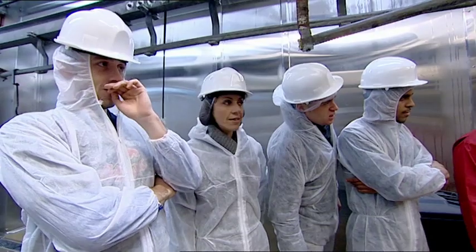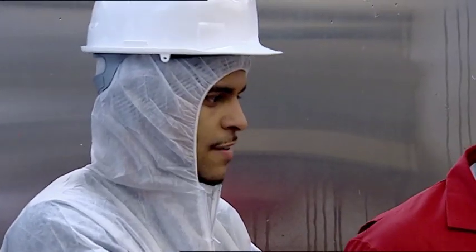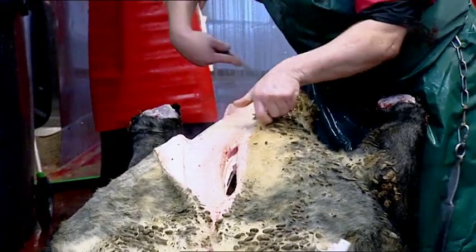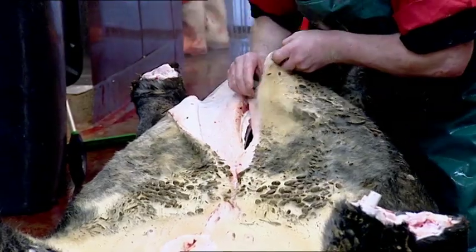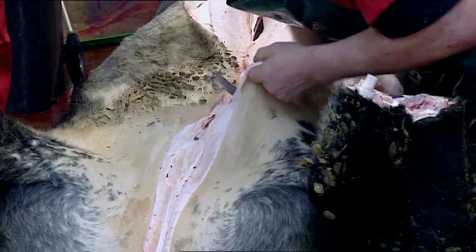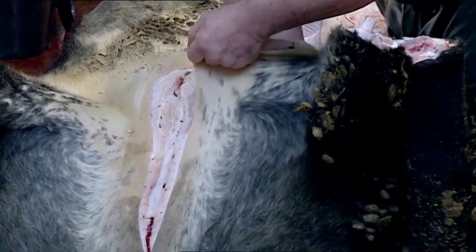It never gets any easier to watch, I can tell you that. Because I can see the red meat inside, I'm already starting to think of it as... But it's not the meat that will end up on their car seats — it's the hide that we had come to see, and removing it is an incredibly skilled job. He's got a seam there just between the actual hide and the fat. It's very important that he hits that seam, because if he cuts through the fat, he'll disturb blood vessels that'll burst and he won't be able to see where he's going.